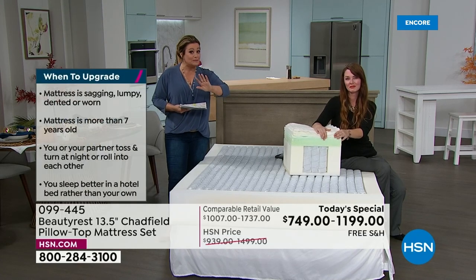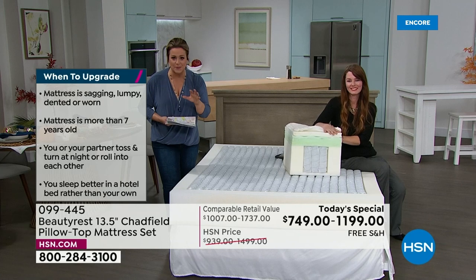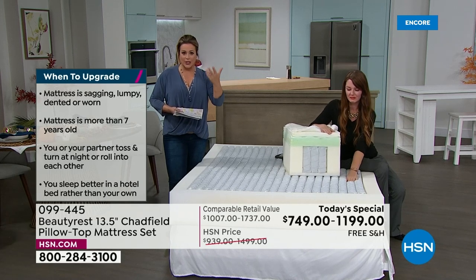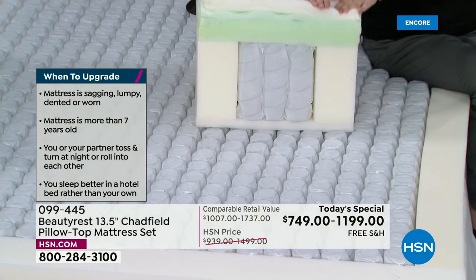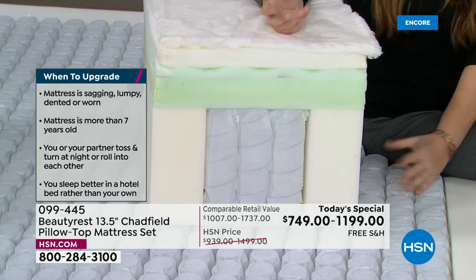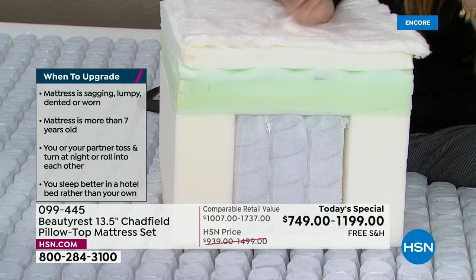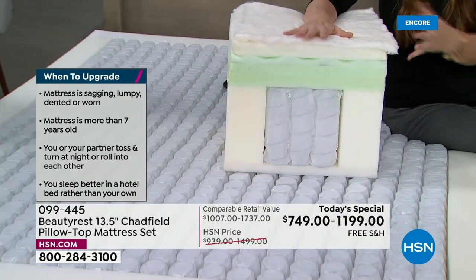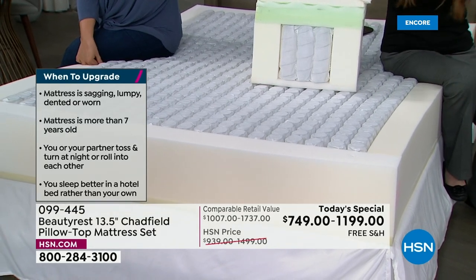The white glove delivery is another great experience. They call you with a courtesy call a couple of days before and again 30 minutes before arrival. You're part of the process the whole way through. For in-home delivery, it's all included. If you don't want anyone in your home, contact-free is also available. When is a good time to upgrade? If you're waking up tired, or with any kind of pain or discomfort, it's time.